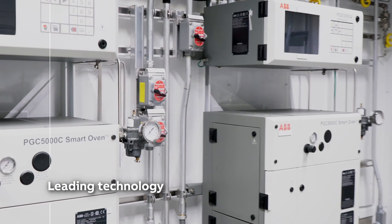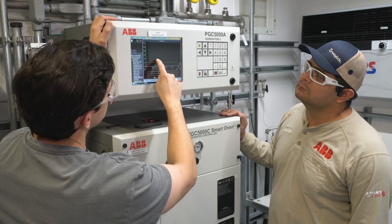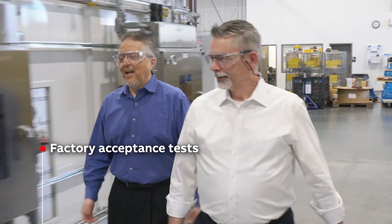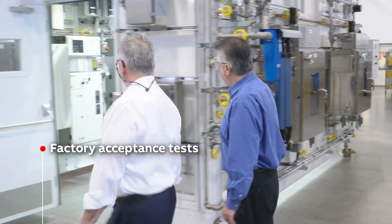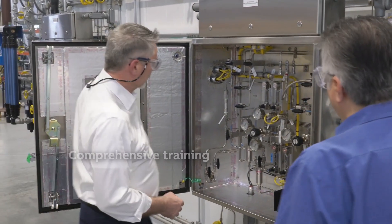After production is finished, we conduct comprehensive system checks and generate accurate documentation. Customers are then invited to the System Integration Unit in Houston to witness a full factory acceptance test, which involves a walk-through and demonstration of the entire analytical solution.